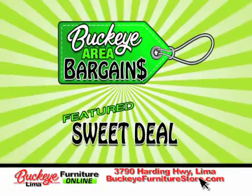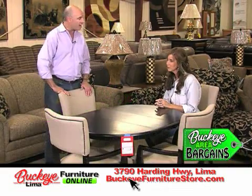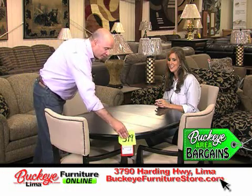Wait till you see the deal on this table. This table normally runs for $1,199. We run it on sale for $899. $399 — that fits everybody's budget!